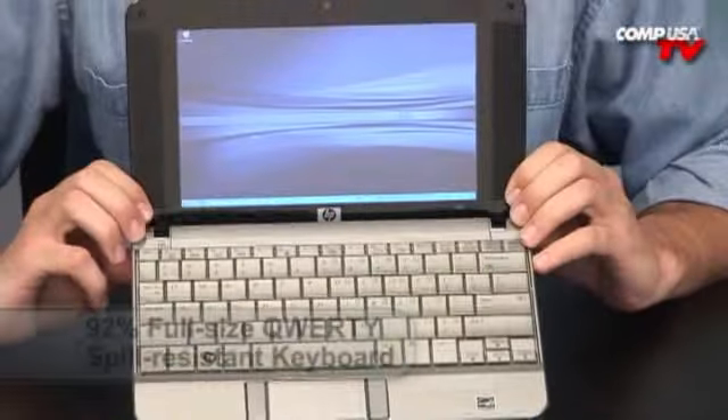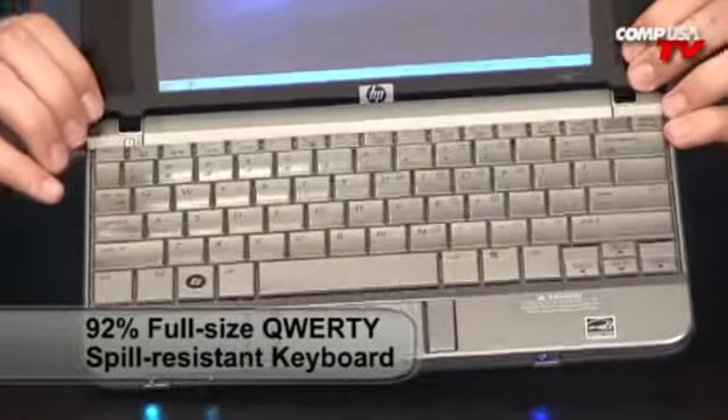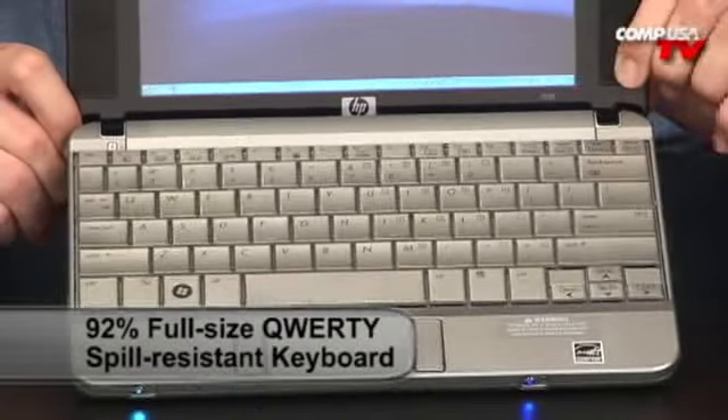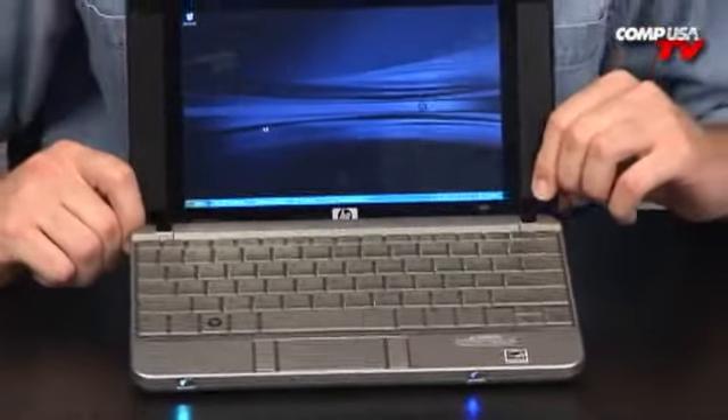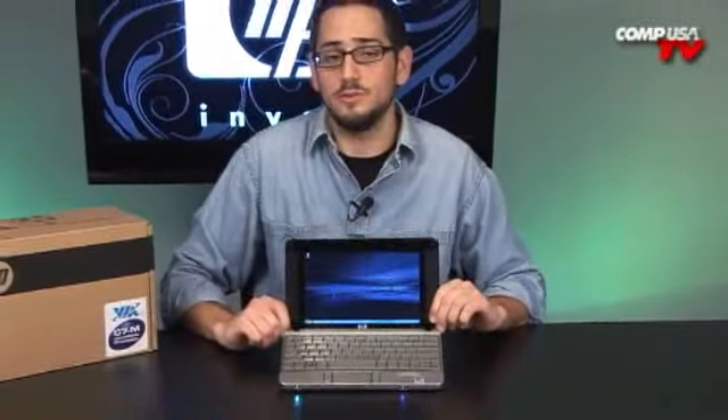I typed 64 words per minute on this little tiny keyboard — that's pretty good. This is a 92% keyboard. Look how wide and spacious the keys are; they cradle your fingers. It's probably one of the best keyboards I've ever used in one of these mini notes. This thing is really great for typing. This is the one you want to get if you're going to be typing a lot — journaling, blogging, twittering, MySpace, Facebook, email — all that stuff, this is the one for you.